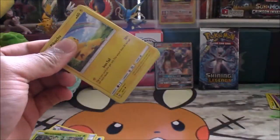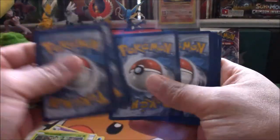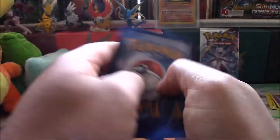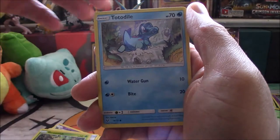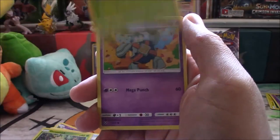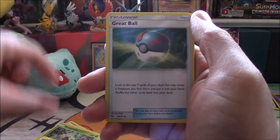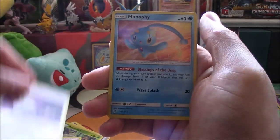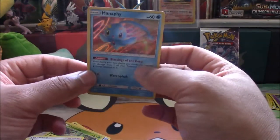Let's keep it moving. Pack four — Shining Genesect. Totodile, Bulbasaur, Golett, Croconaw, Great Ball, Arbok, reverse holo Switch, and another Manaphy holo. Meh.